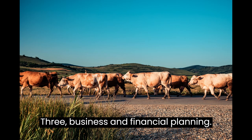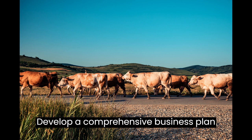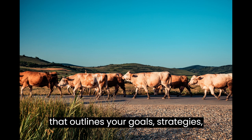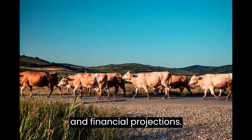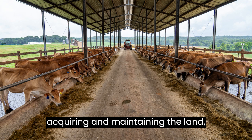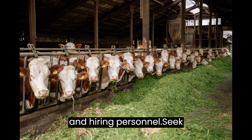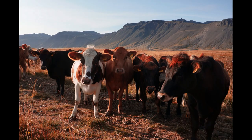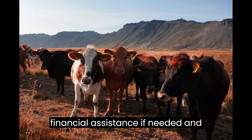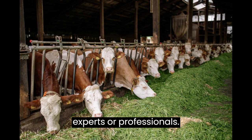Step 3: Business and Financial Planning. Develop a comprehensive business plan that outlines your goals, strategies, and financial projections. Calculate the costs involved in acquiring and maintaining the land, purchasing livestock, feed, equipment, and hiring personnel. Seek financial assistance if needed and consider consulting with agricultural experts or professionals.